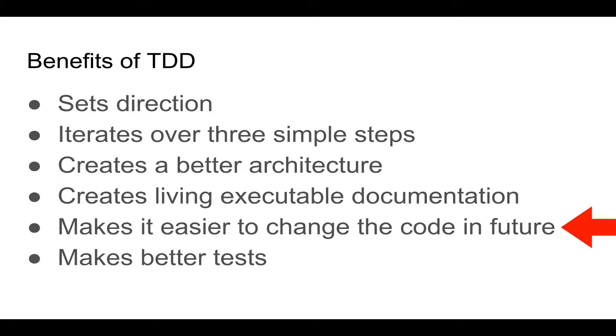When you have tests that assert against the expected behavior of components, it is so much easier to refactor the code. For example, as long as my test for listing TDDs is passing, I can completely refactor the way those TDDs are fetched, prepared, and filtered for display — and still feel confident that everything works correctly, as long as the tests are passing.